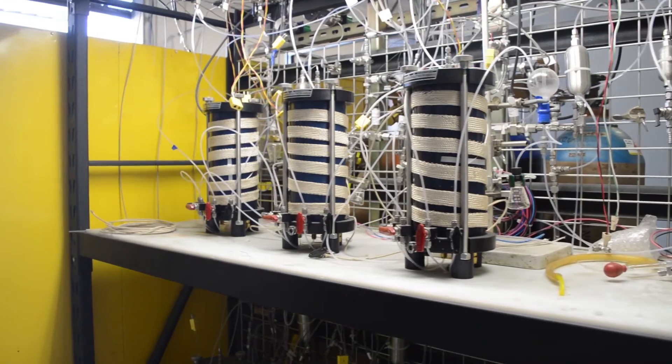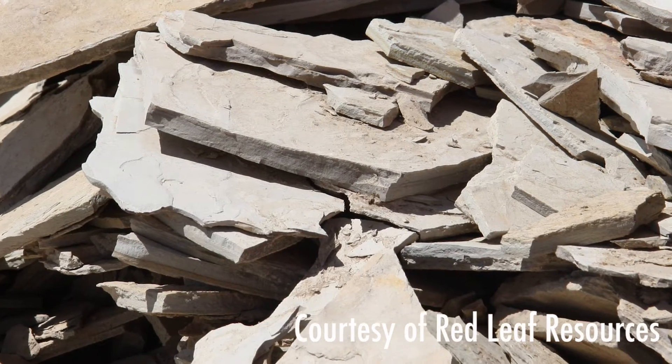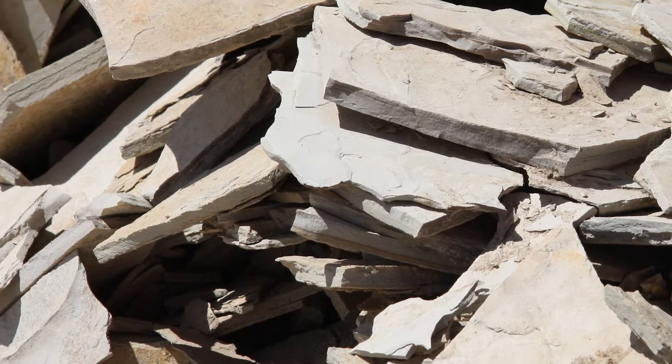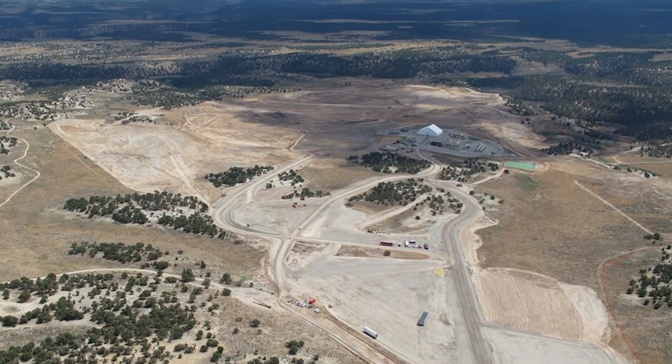Our two major leases are in eastern Utah in the Uinta Basin, and they both reside in the large Green River Formation, which is where algae deposited over millions of years — about 50 million years ago — and subsequently transformed.